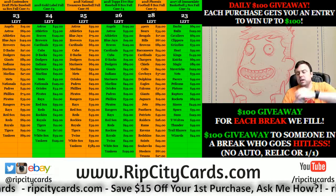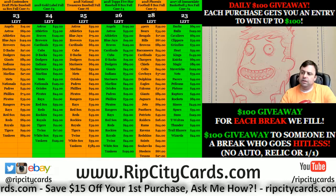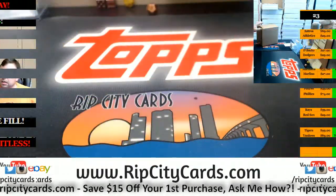Hey everybody! Carbacus with me, welcome. We're going to do the Bowman High Tech number 11, eBay style with half case. Come this way.